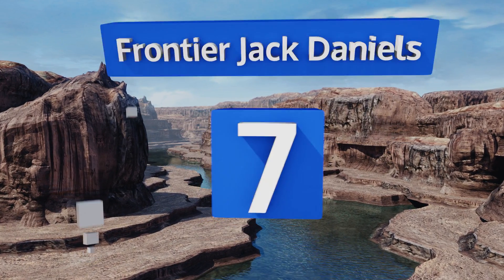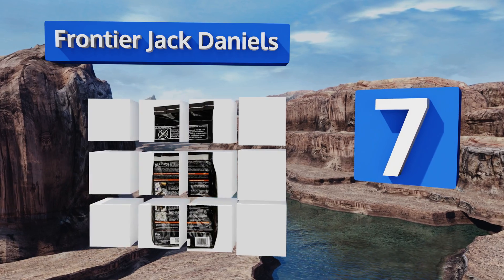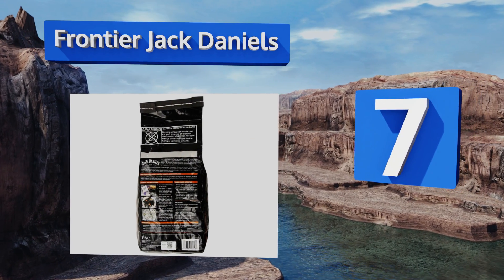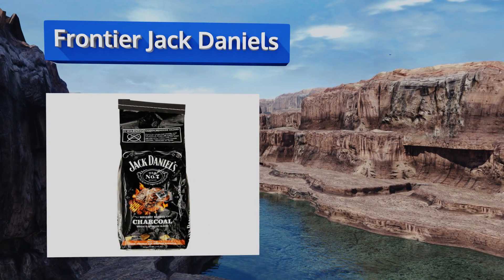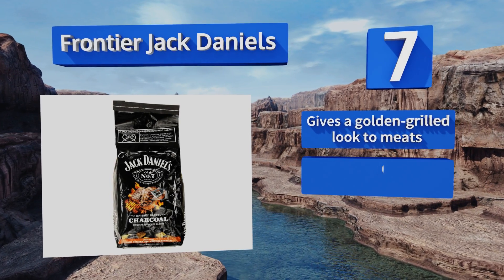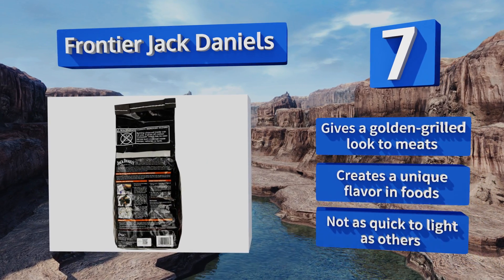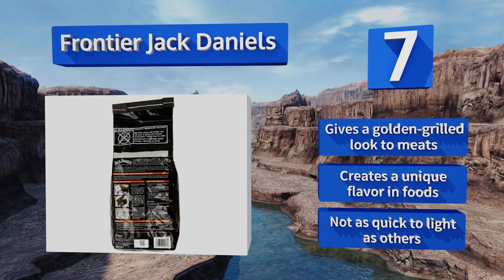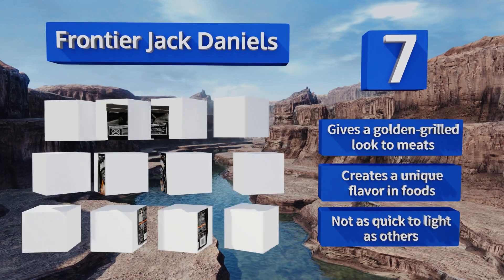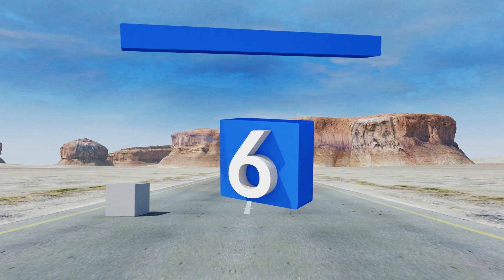Starting off our list at number seven, from the second you open the bag, Frontier Jack Daniel's will have you hooked with its sweet aroma. This four-pound sack is filled with standard size briquettes and generously sized chunks of toasted oak cut directly from the company's handcrafted white oak aged barrels. It gives a golden grilled look to meats and creates a unique flavor in foods, but it's not as quick to light as others.